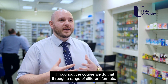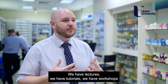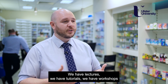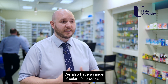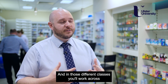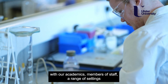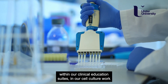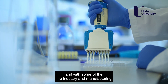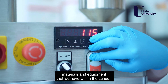Throughout the course we do that through a range of different formats. We have lectures, tutorials, workshops, a range of clinical practicals, and a range of scientific practicals. In those different classes you'll work with our academic members of staff across a range of settings — in our clinical education suites, in our cell culture work, and with some of the industry and manufacturing materials and equipment that we have within the school.